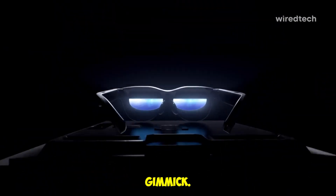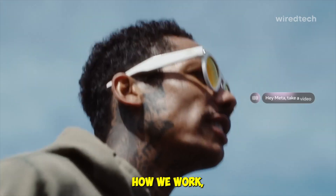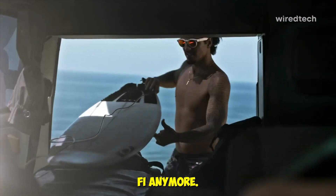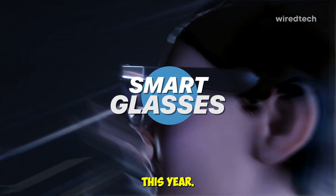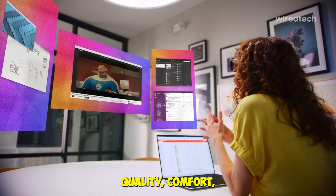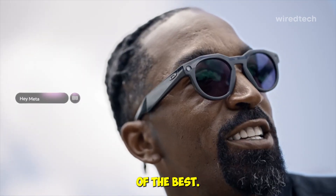Still think smart glasses are just a cool gimmick? Think again. The smart glasses of 2026 are redefining how we work, play, and watch. From portable 200-inch displays to built-in Bose audio, these are not sci-fi anymore. I've tested and handpicked five of the most advanced smart and AR glasses for 2026, focusing on display quality, comfort, performance, and real-world use. Let's start with the best of the best.